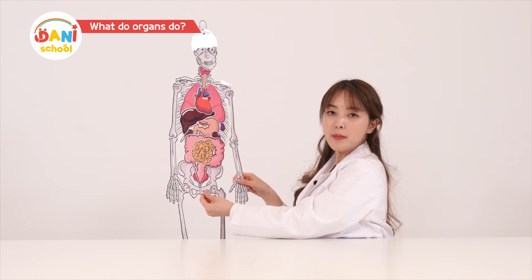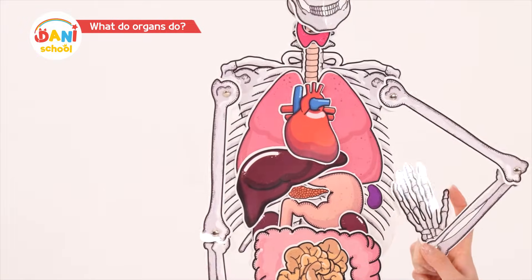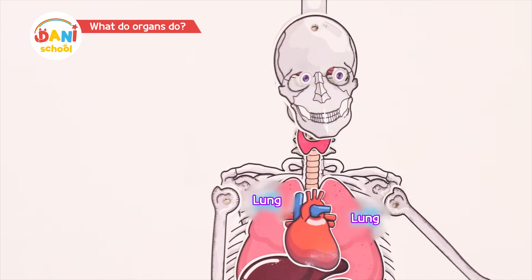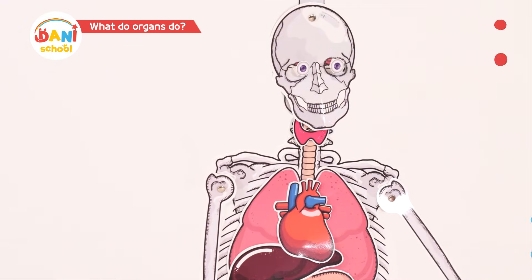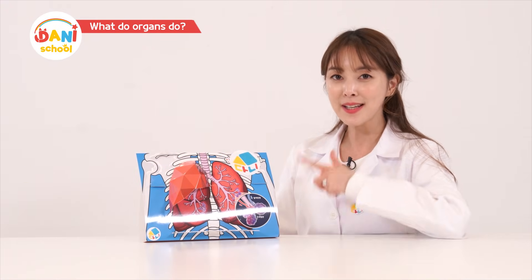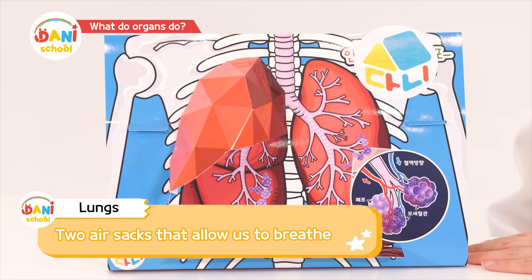Wait, what's this big thing here? It's the lungs! Donnie, want to learn more about the lungs? I'll give you a closer look. Friends, these are lungs. Lungs don't have muscles, so they can't contract. When we inhale, our stomach bulges because the air enters our stomach.